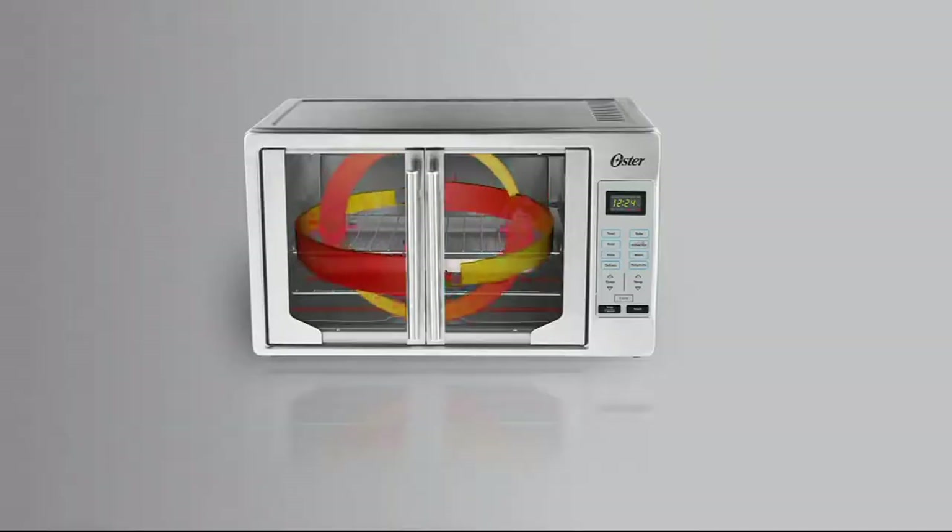We love the convection option. With convection bake, you press that button and you can see there is a fan inside that is moving the air, making sure it's heating and cooking a lot more thoroughly and a lot quicker. It's great for baking. We just love that.